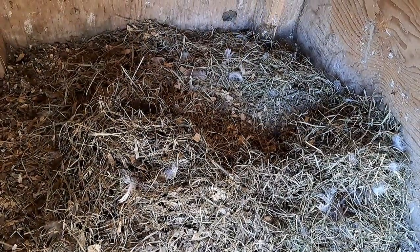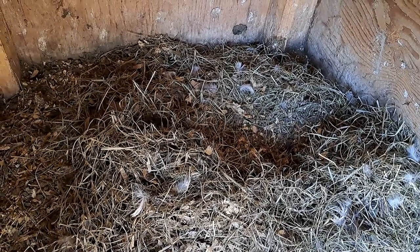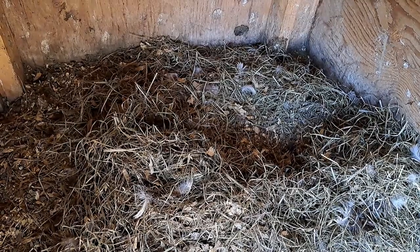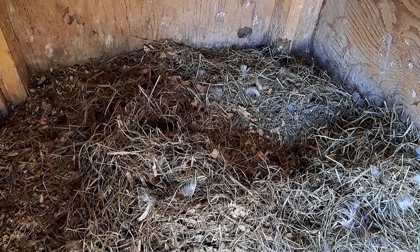Here you can see the nest inside this building. This building is not very big, but this is a bit of a problem because this hen unfortunately keeps losing her eggs to the ravens. I'll show you the outside and what we've tried to do and what's not working.